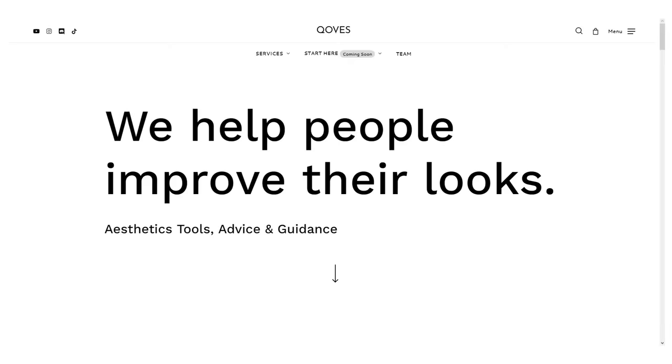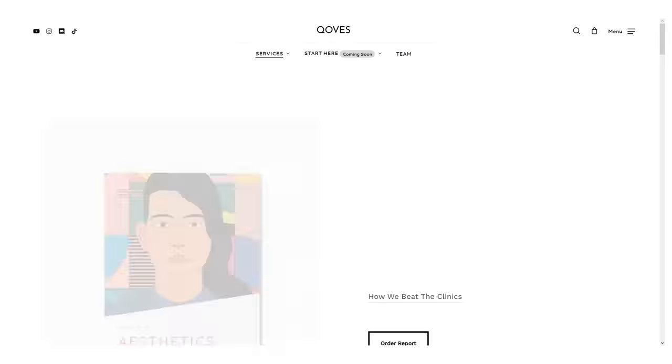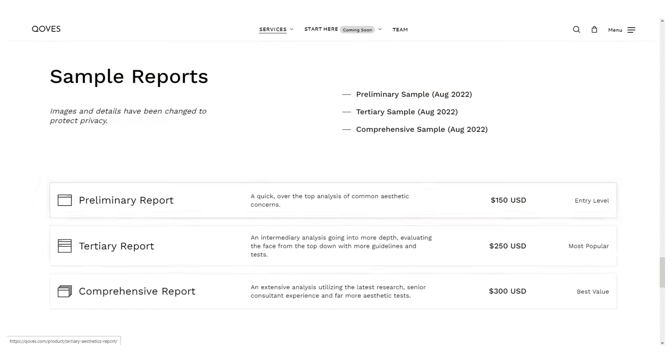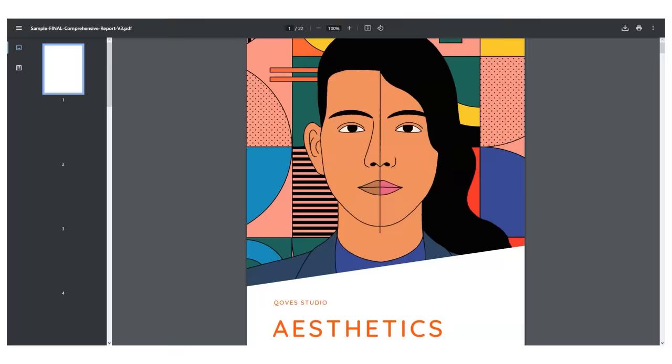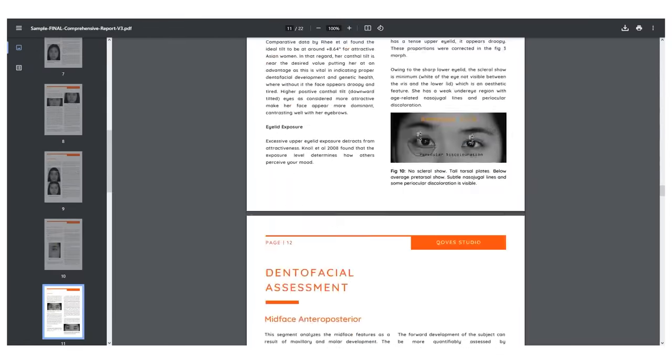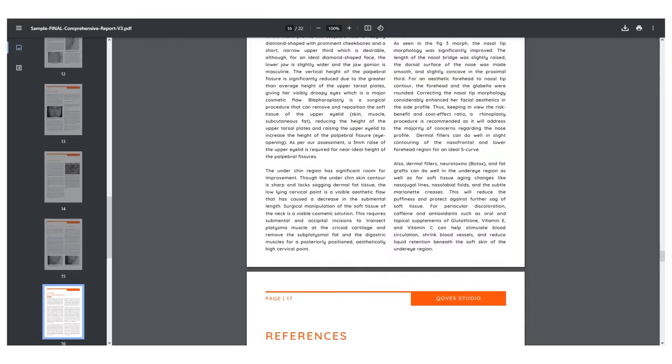If you want help analysing and breaking down your face, finding out where you can improve and accentuate your strong features, head over to the Coups website and order an analysis from our team of expert doctors and clinicians. As always, I'll catch you in the next one.